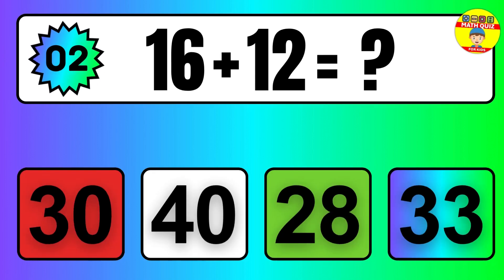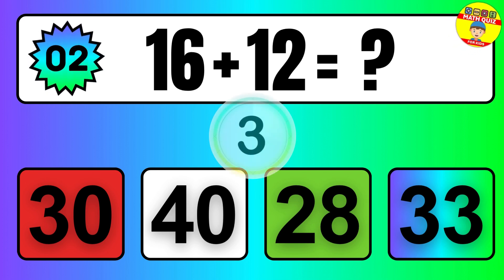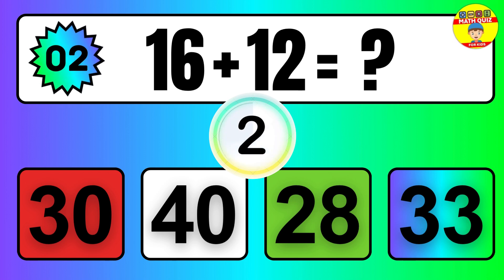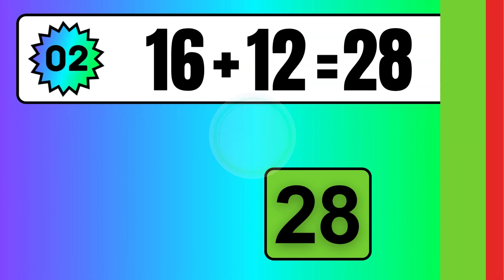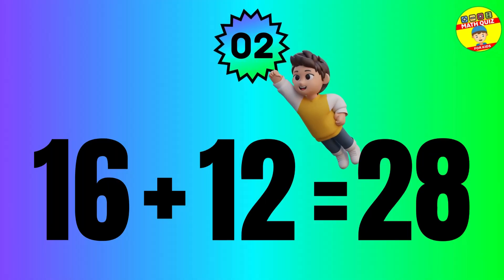Question: 16 plus 12 equals what? The answer is 16 plus 12 equals 28.